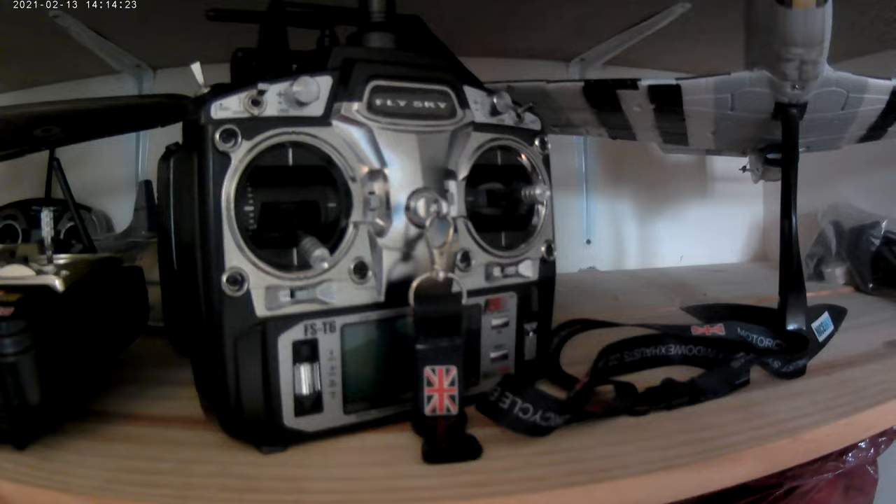Selecting the radios there — that's one of my favorites, it's only a cheapie Flysky but very very easy to use. And so yeah, there you go guys, that's my hanger.